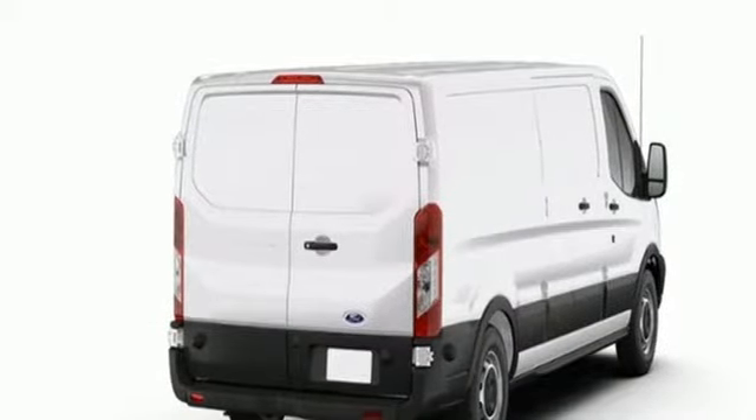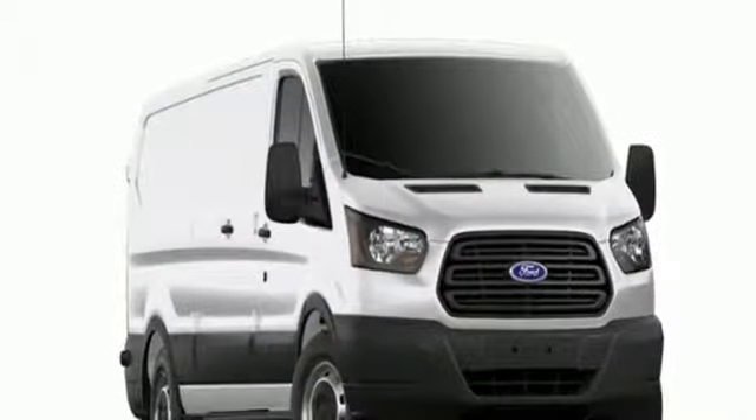AutoWeek remarks: for a commercial work van, it has a decent amount of style to it. Built on tradition, built to last — Ford.